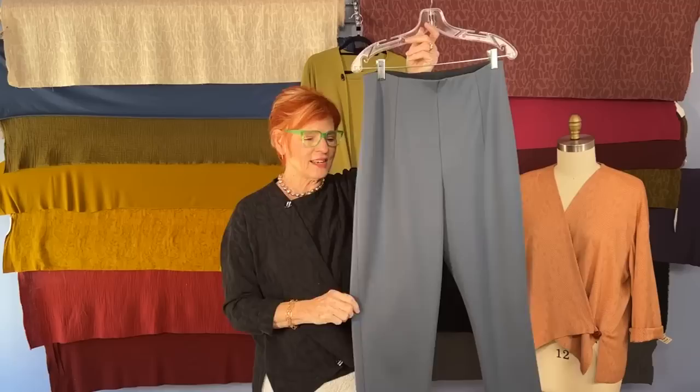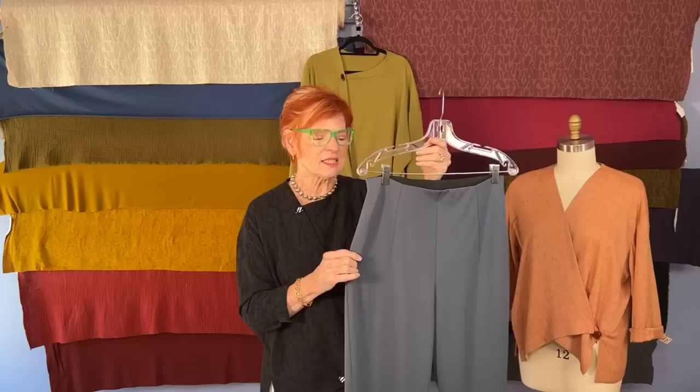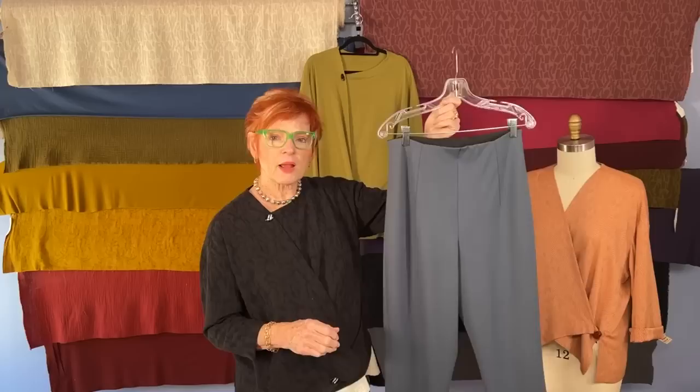I talked about this knit last week — it's special because it is mid-weight but feels lightweight. It's drapier than most of the mid-weight pontes I've seen. It has a very subtle sheen to it. I wouldn't call it shiny at all, it's still very matte finished. It's a smooth, beautiful ponte knit that we're carrying in kits in black, pottery, and steel — and this is the steel color.